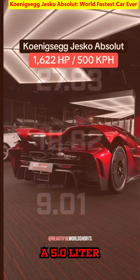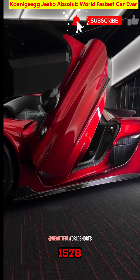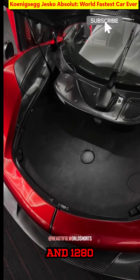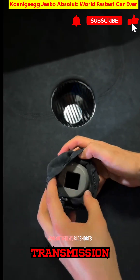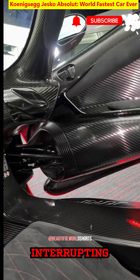At its heart sits a 5.0 liter twin turbo V8, developed from the Agera RS engine, delivering 1,578 horsepower on E85 biofuel and 1,280 horsepower on petrol, matched to Koenigsegg's 9-speed Light Speed Transmission, or LST.